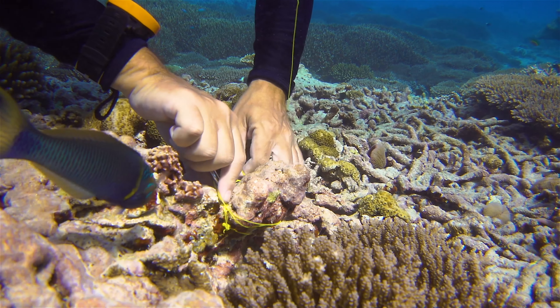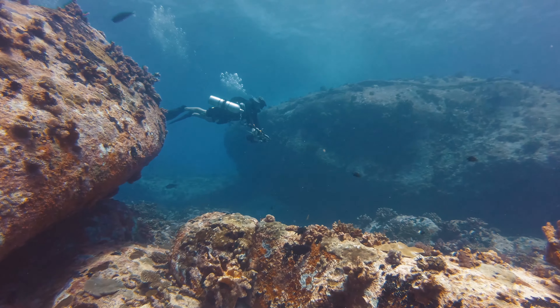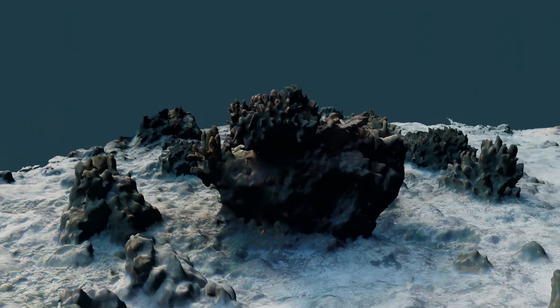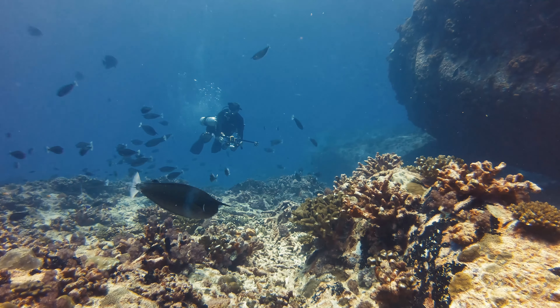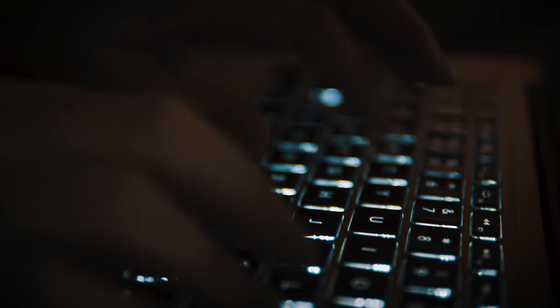Photogrammetry goes into extreme details by creating 3D imagery of the ocean floor. This makes it very easy to identify and also classify, for example, coral species, benthic life, and all sorts of living organisms on the seabed.